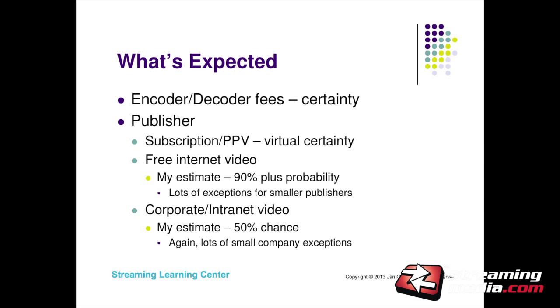What does this royalty uncertainty mean? From an encoder-decoder perspective, I think it's virtually assured there's going to be a royalty — if you're shipping HEVC encode or decode, you're going to pay. For publishers shipping subscription or pay-per-view content, I think there will be a royalty for HEVC just as there is for H.264. For free internet video — there's no royalty for H.264, but I think there's a 90% chance there will be one for HEVC. Why? Because a lot of these companies are making a lot of money and the patent holders aren't getting any of it. If you're a smaller company with hundreds of streams a month, I don't think they'll come after you, but if you're making a lot of money from HEVC, the patent group will want their share.